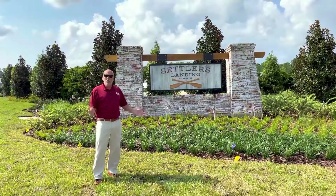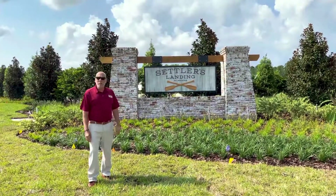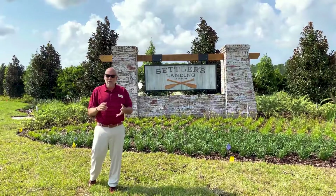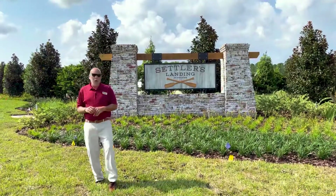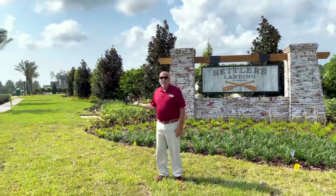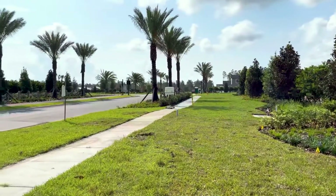We're coming to you from the newest community in Nocatee called Settlers Landing. It's an amazing community that's going to have a massive pond where you can go kayaking and fishing. The new school is located down here as well, and there's going to be a golf cart path. It's a wonderful new community that we want to show you through the entrance, and we're going to walk you through one of our new home models.